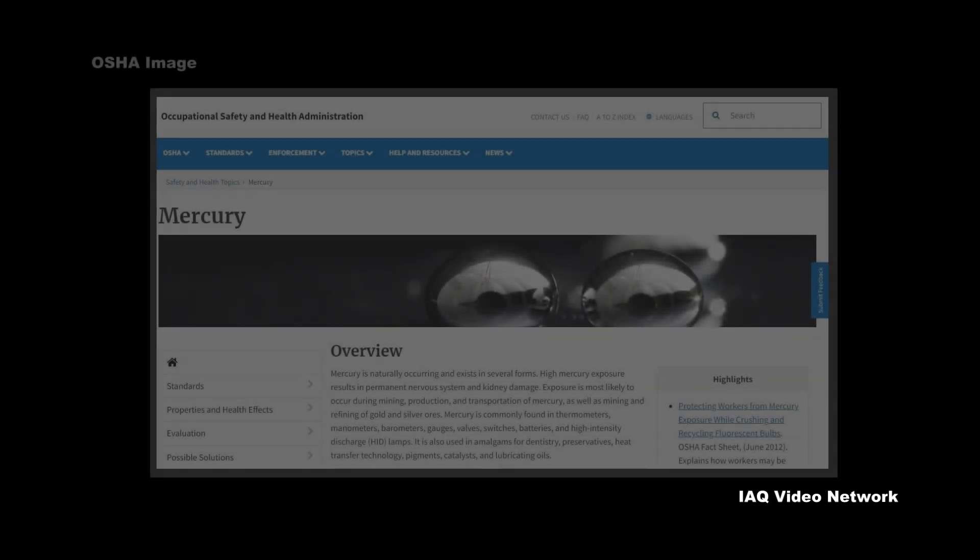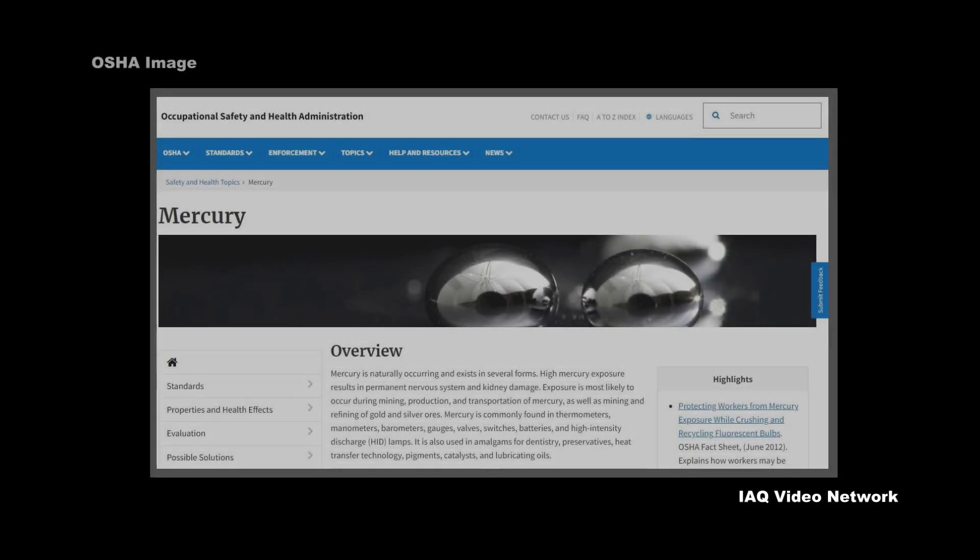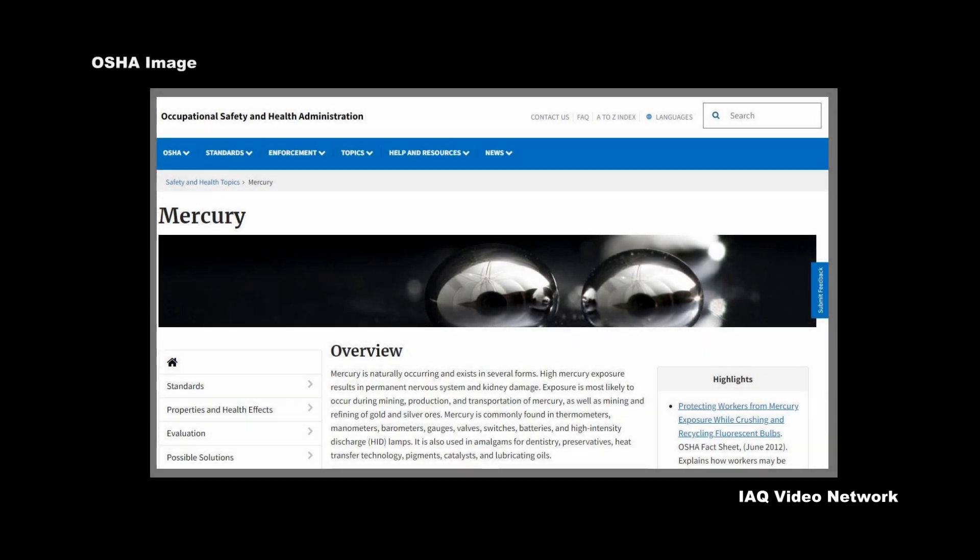The Occupational Safety and Health Administration also lists manometers, gauges, valves, and high-intensity discharge lamps, along with its use for preservatives, heat transfer technology, pigments, catalysts, and lubricating oils.